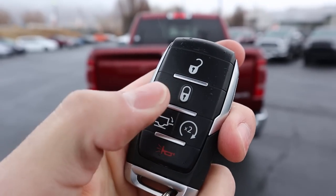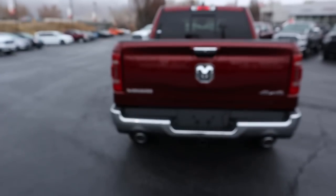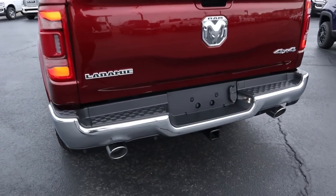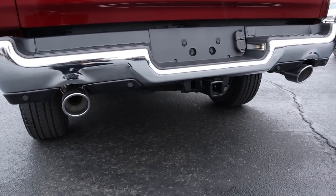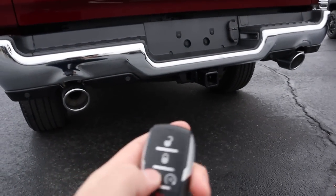Here's the key fob for the EcoDiesel 1500. You've got a couple of functions: your unlock, your lock, remote start, and tailgate release. If you press the remote start button twice — first press locks it, second press starts it right up. It's pretty quiet, but you can hear it. Press it again and that'll shut it right off.